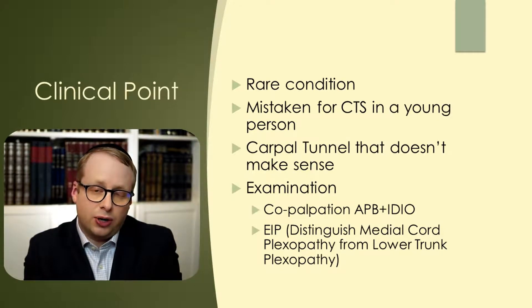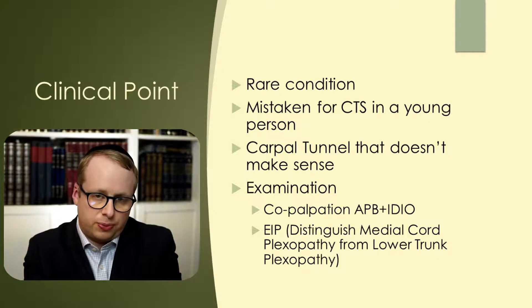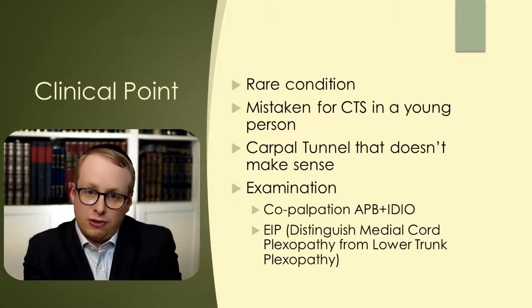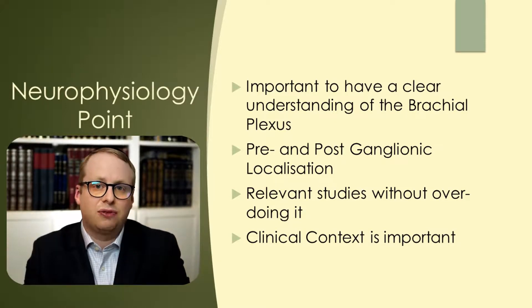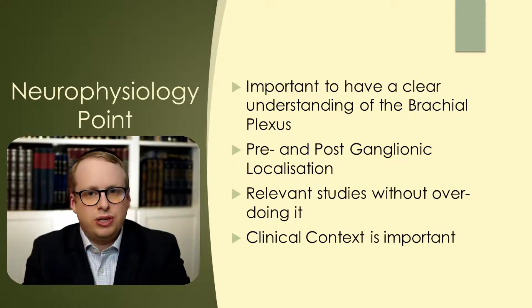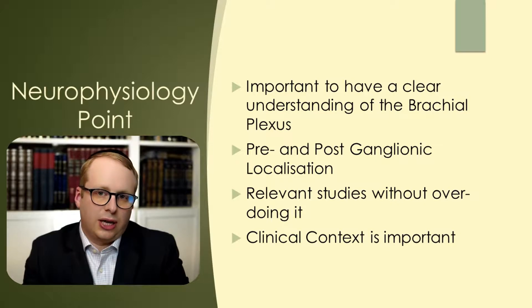A really useful clinical concept to get your head around is differentiating between medial cord and lower trunk brachial plexopathies. The way to do this is by looking at the radial innervated distal muscles — the EIP and the EDC. In the case of a lower trunk brachial plexopathy these will be affected, but medial cord lesions, which affect the median and ulnar nerve fibers only, will not affect those. It's also really important to understand the concept of pre- and post-ganglionic lesions, because it's very difficult just on clinical grounds alone to differentiate between a C8-T1 radiculopathy and a lower trunk plexopathy. We do this by looking at the sensory nerve action potentials, which will be affected in the plexopathies because these are post-ganglionic lesions, and will be spared in the radiculopathies because these are pre-ganglionic lesions.